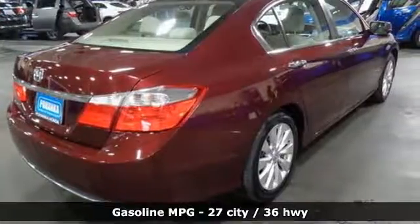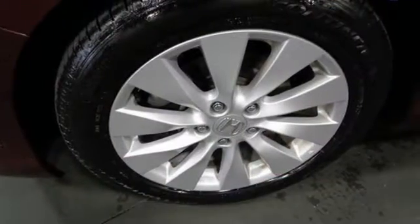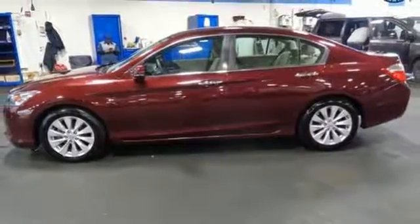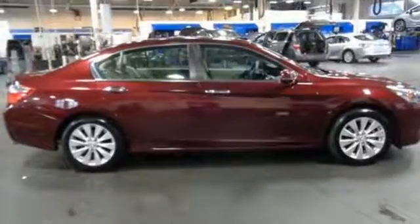Streaming audio, power heated mirrors, dual-zone climate control, doors and push-button start proximity key, manual tilting steering column, inline four-cylinder engine, power sliding and tilting sunroof, gas pressurized shocks, and continuously variable automatic transmission.